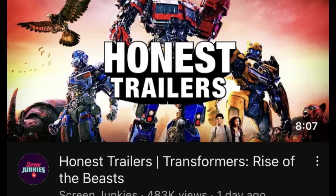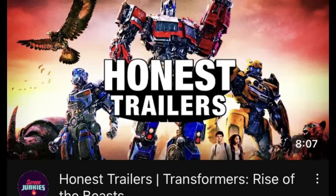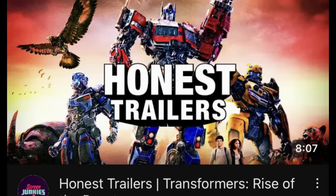If you like Honest Trailers — and I know I like Honest Trailers, I think they're very funny as a YouTube channel — they have just released their Honest Trailer on Rise of the Beasts. I think every single critique that I had about that movie in my review is also in this. It's very, very funny. Give it a watch.